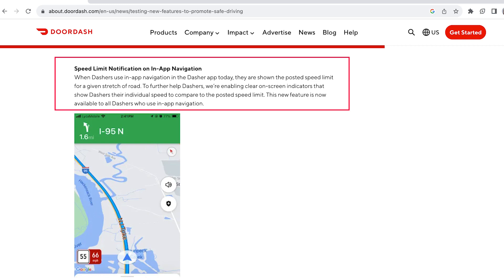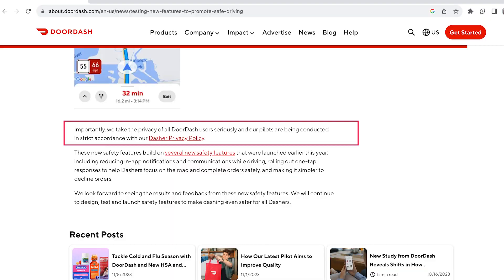The final in-app feature DoorDash decided to introduce is speed limit notification on in-app navigation, which will pretty much compare the speed at which you are driving to the actual speed limit using mobile phone tracking data. DoorDash made sure to state this at the end of the article regarding dasher privacy: 'We take the privacy of all DoorDash users seriously and our pilots are being conducted in strict accordance with our Dasher privacy policy.' From what I read online, I don't see a major reason to be concerned with dasher privacy or the difficulty of upcoming dashes, as DoorDash is not asking for additional permission to track our phones. But what I am concerned about is how these new driver quality reports will affect a dasher's access to high-paying orders, as everything that we dashers do is directly correlated to whether or not we get high-paying orders.